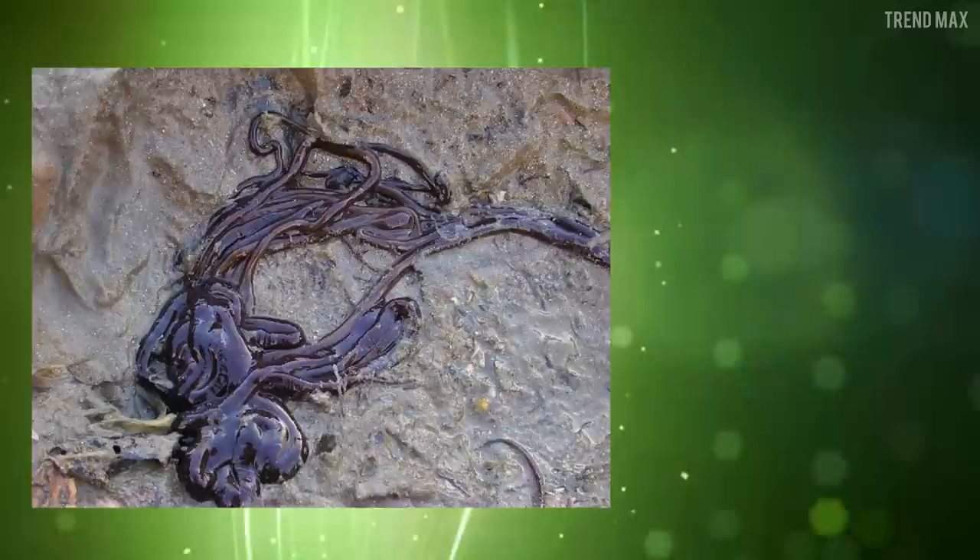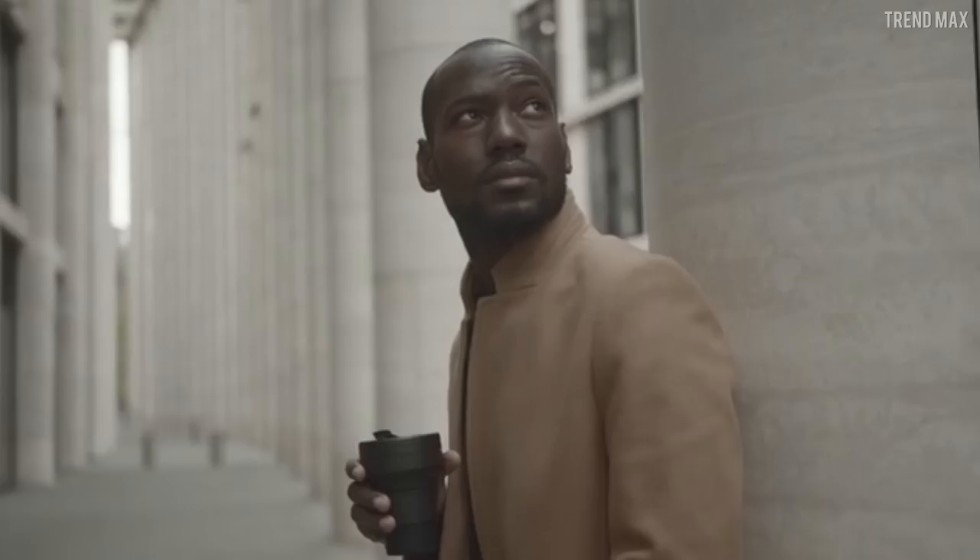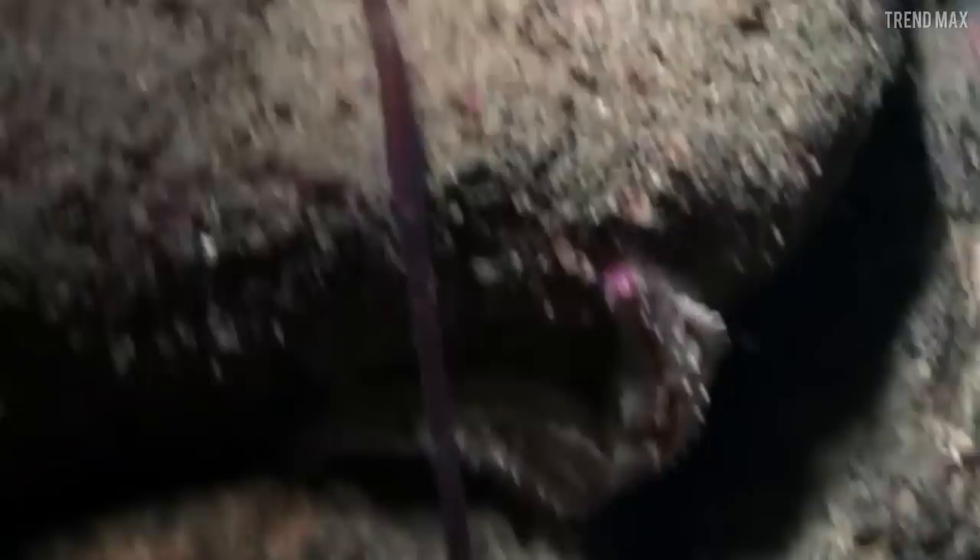Boot lace worm. This worm looks more like a parasite than a bug and is 180 feet long, making it one of Earth's longest animals. Its toxic mucus contains a neurotoxin strong enough to protect itself from predators. This worm lives in sandy coastlines, muddy shores, and rocks near the sea on the north coast of Europe — now you know its habitat and how to avoid it.